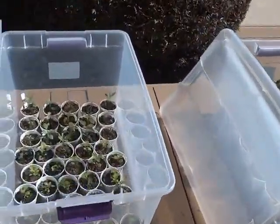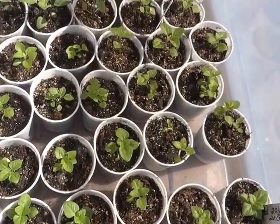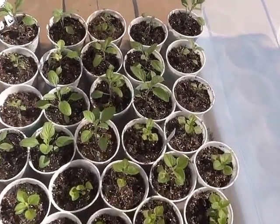These are annuals. We have ageratums — blue of course — and some blue sage.